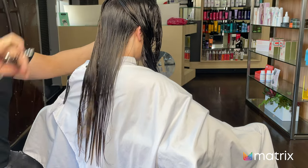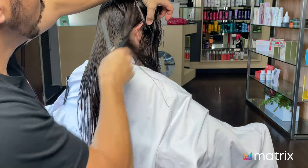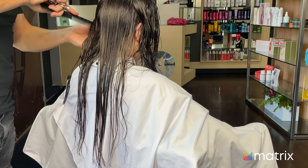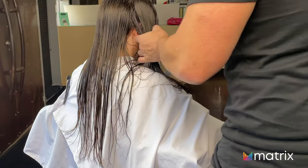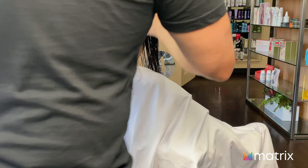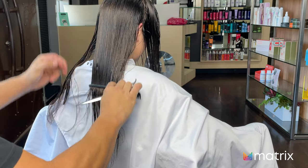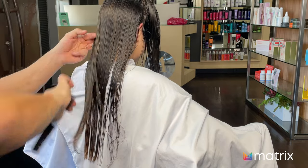Next section, generally around about the crown area. I'm being quite lax with my sectioning. I've cut Sam's hair a fair few times before, and I know from the consultation that there's not a huge amount of hair I'm taking off. The hair that is coming off on the ends is quite light and wispy, so I have no doubts about being able to control it. We just want to create some fullness by making that baseline as thick as we can.